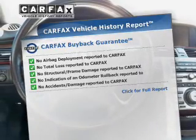Our buyback is offered to provide you with peace of mind. Let us put you in the driver's seat today. Call or click to contact us.